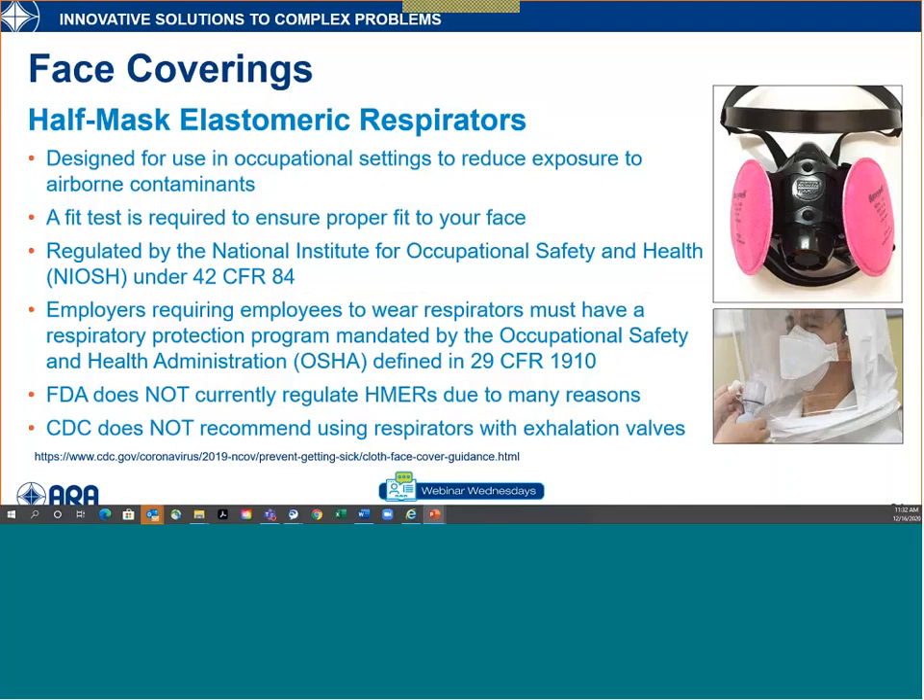Half-mask elastomeric respirators are also seen out and about. They're typically elastomeric devices with a variety of cartridge types depending on the hazard — particulate cartridges, carbon canisters for fumes, and so on. A fit test is also required for elastomeric respirators to ensure proper fit, and they're highly regulated by NIOSH. The FDA does not currently regulate these, though I expect that to change as they become more prevalent in healthcare settings.